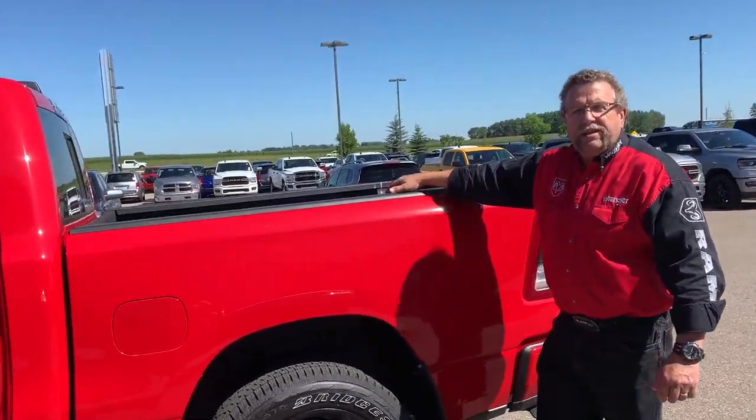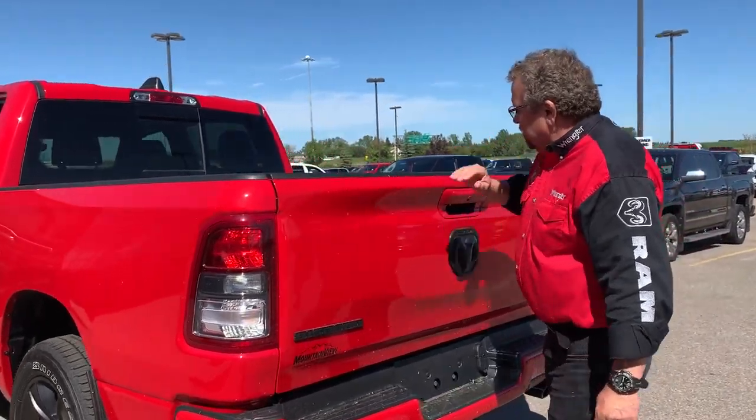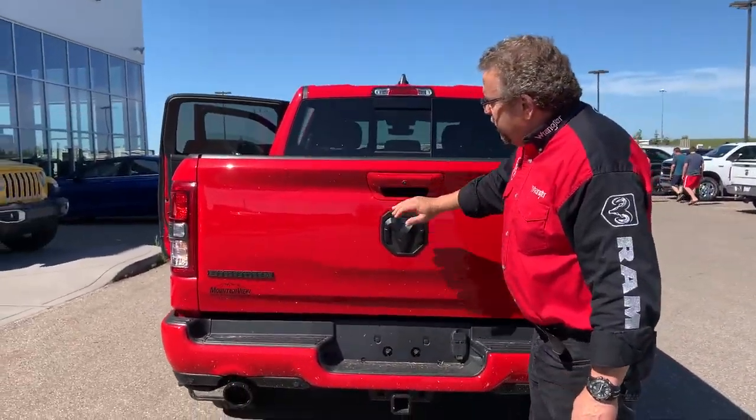It has a spray-in liner and it has rails in the back that you can adjust and tie stuff down a lot easier. And of course, it's got the backup camera and the backup sensors and the hitch.